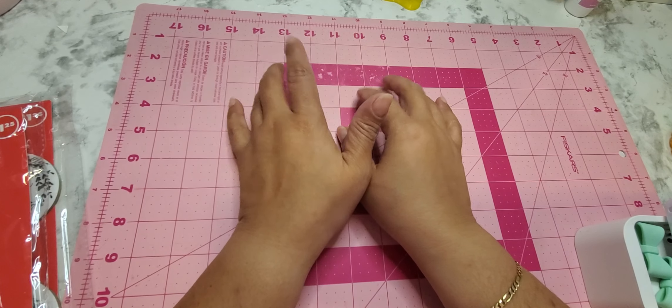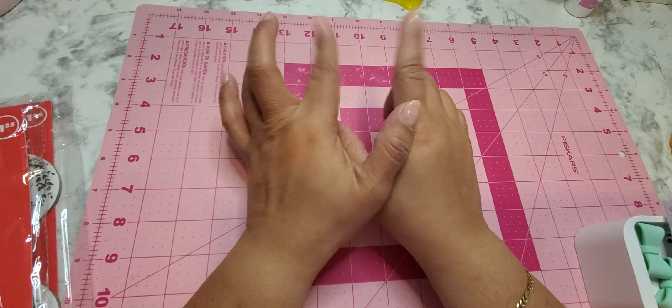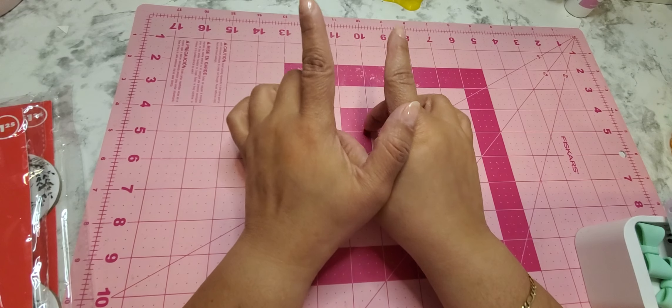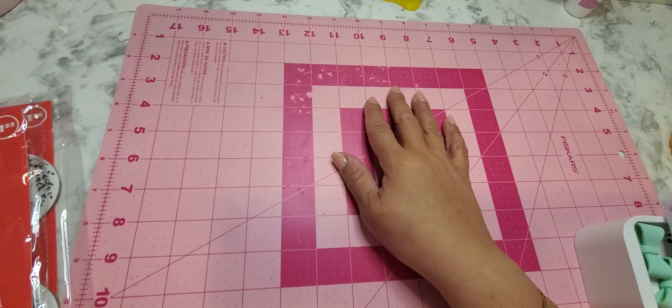Hi everyone, welcome back to my channel. Today I have a very small haul for you — some items I picked up at Dollar Tree, Michael's, and some stuff I received from Peachy Keen. So we're going to go ahead and show you Dollar Tree first.